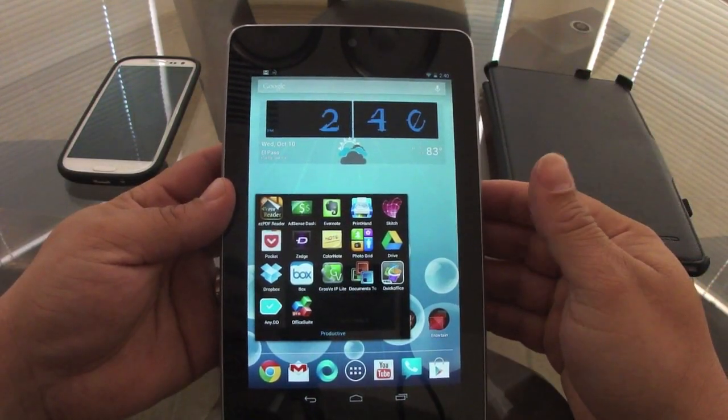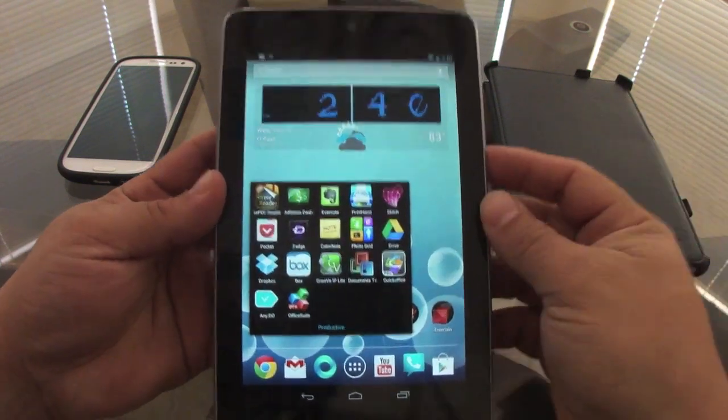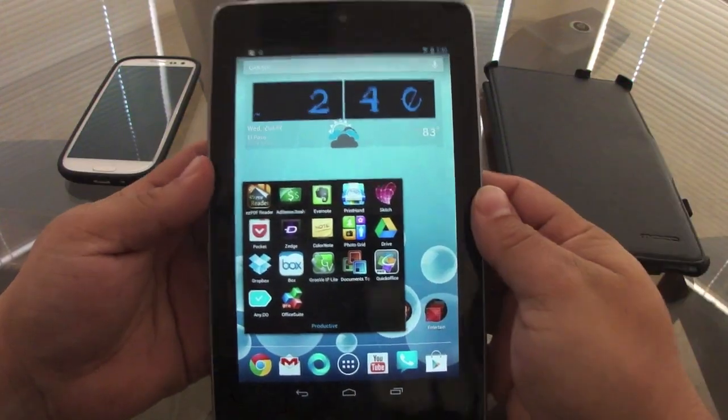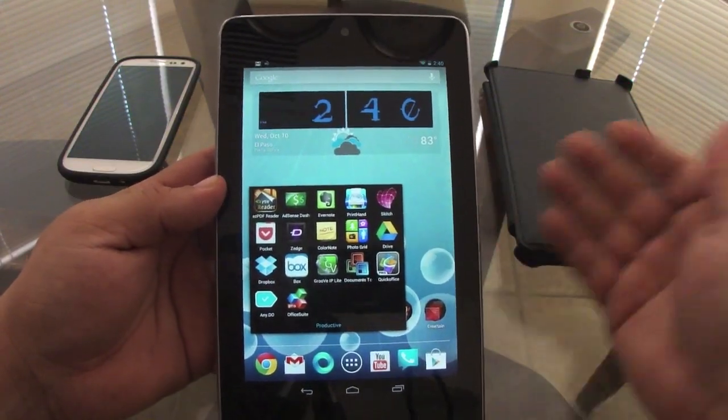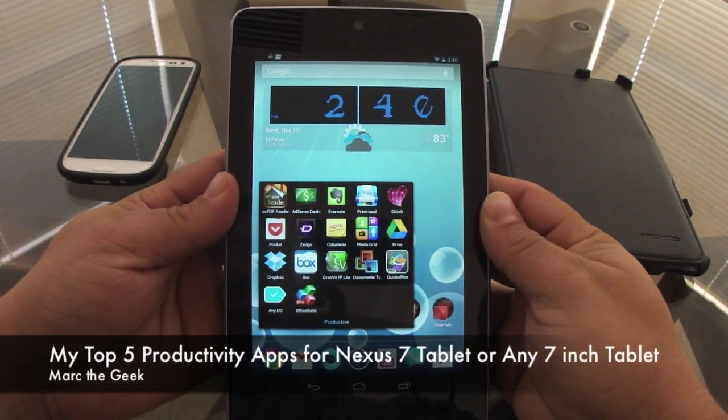So guys, these are my top five apps. Let me know what you think about them. These are the apps I consider best for a 7-inch tablet — they might not be the best for you, but for me they are. I wanted to share this with all of you, so let me know what you think. Till next time!